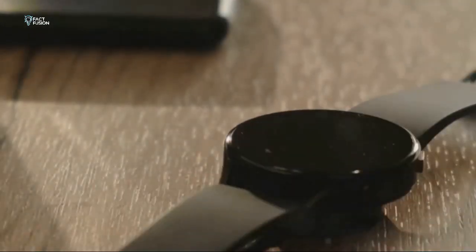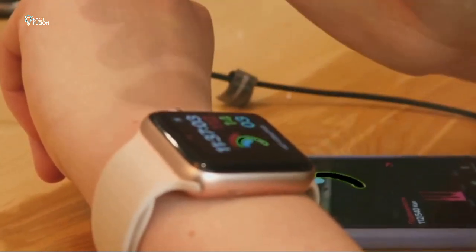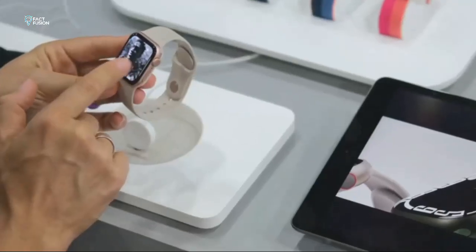At the end of the day, the best Apple Watch for you depends on your individual needs and budget. Think about how you plan to use the watch, what features are most important to you, and how much you're willing to spend. No matter which watch you choose, you're getting a premium smartwatch experience that'll elevate your wrist game to the next level. Peace out.